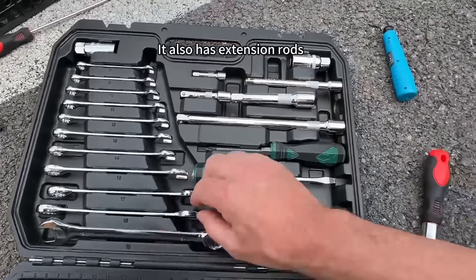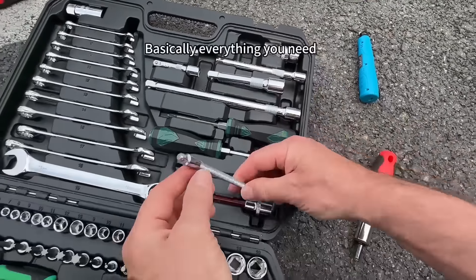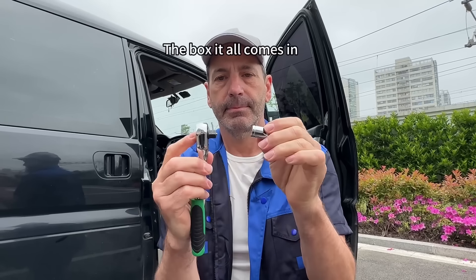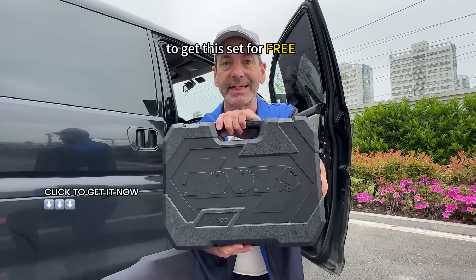It also has extension rods, allen wrenches, drivers, and socket wrenches — basically everything you need. These adapters are great for putting my drill to work. The box it all comes in is also very sturdy. Click on this video and get this set for free.